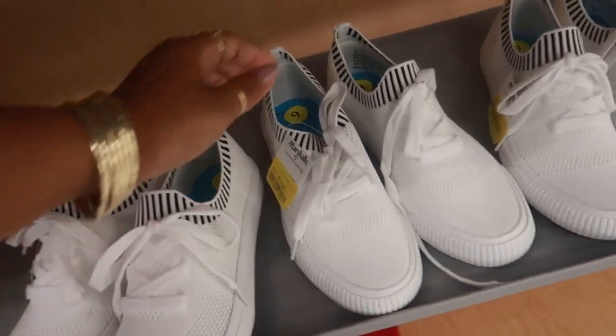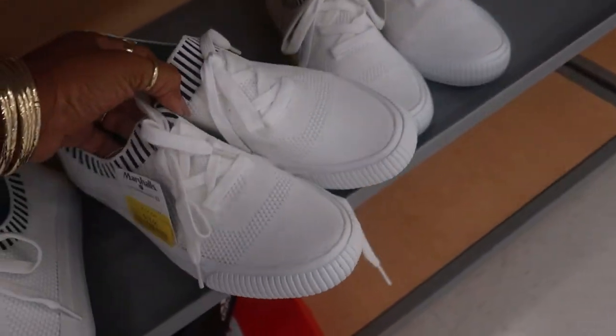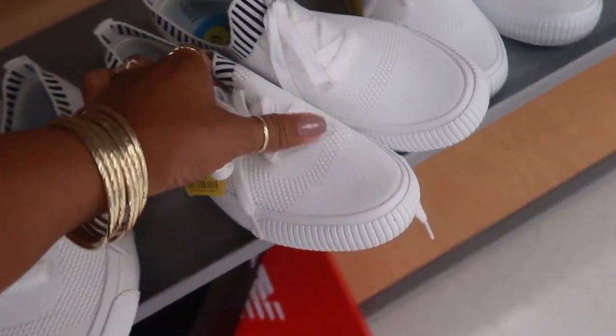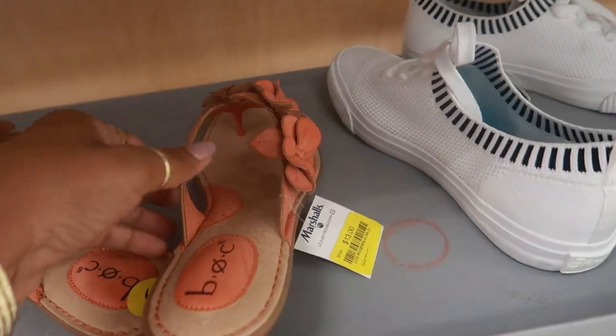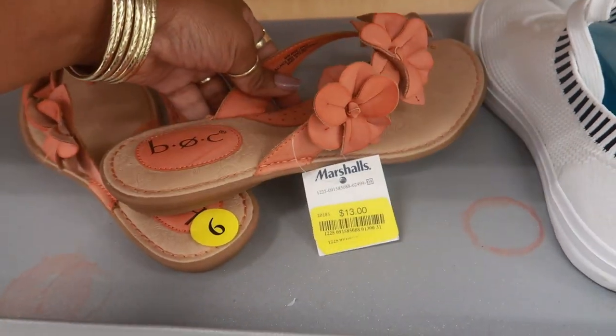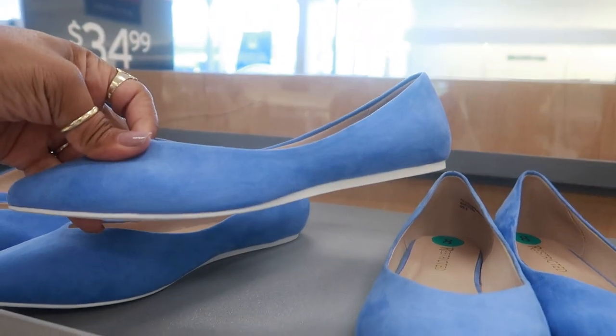They have these Blowfish sneakers for $11 — they're kind of cute, they look like they'd be comfortable with that sock material, so for $11 that's not bad. These Born sandals are $13, and these are $6 — they're by Restricted.